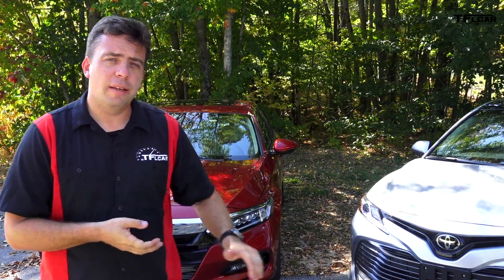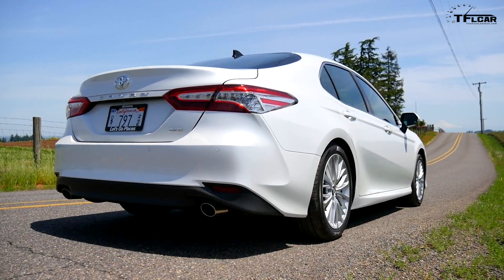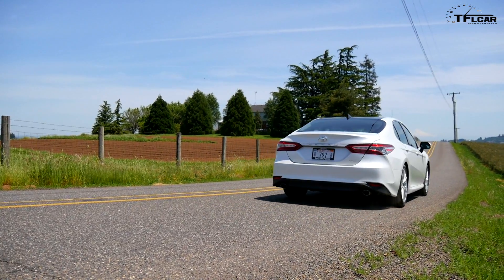Styling is highly subjective, but here's the way I look at it. I really like the front and the profile of the Accord and the tail of the Camry. I wonder if there's a way to combine the two.